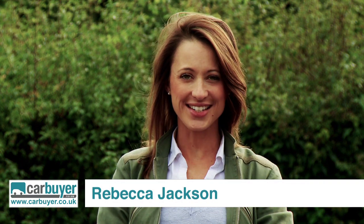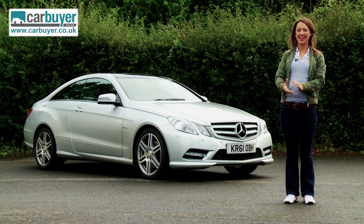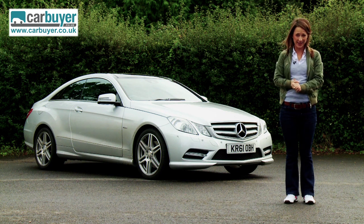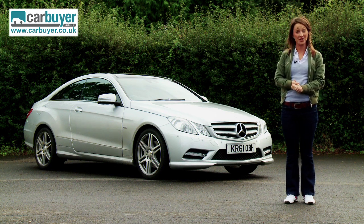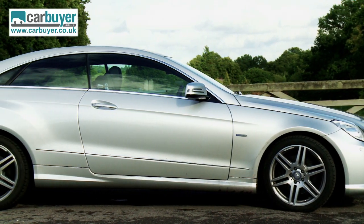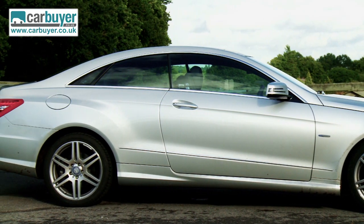It's no secret that cars made by German manufacturer Mercedes are oozing with style and sophistication. An example of that is the new E-Class Coupe. It replaces the CLK and whilst it shares some of its underpinnings with its saloon relative, it's in a class of its own. The sharp edges, quad headlamps and sweeping roofline create an attractive and dramatic shape.